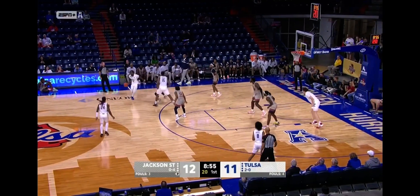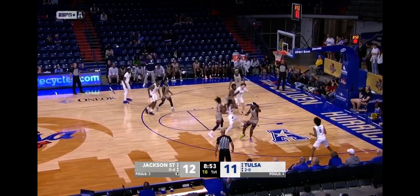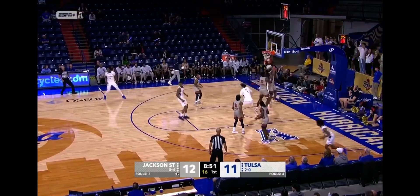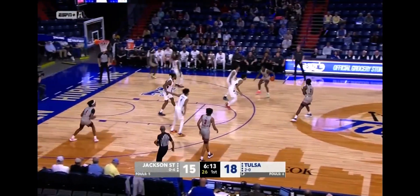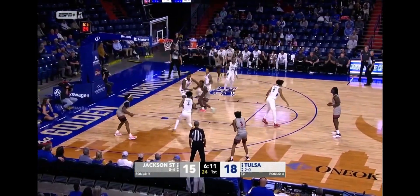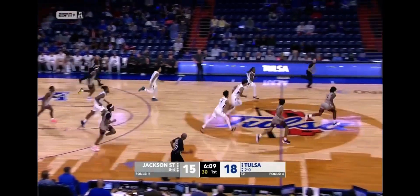Jackson State takes the second lead of the ball game for the Tigers tonight as Kobe Williams slashes all the way home and scores his second bucket — that was a paint touch, which we've been talking about. They got it exactly where they wanted. And it's five turnovers for Tulsa.